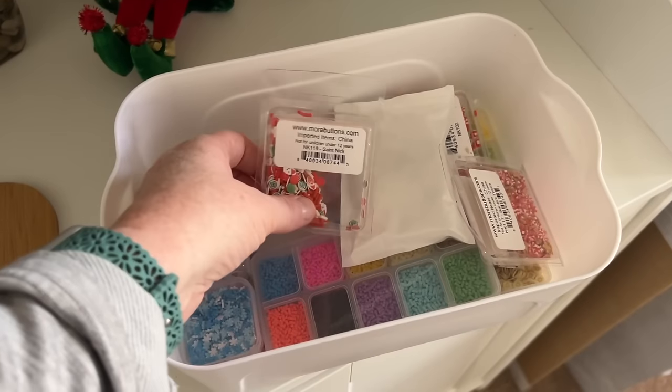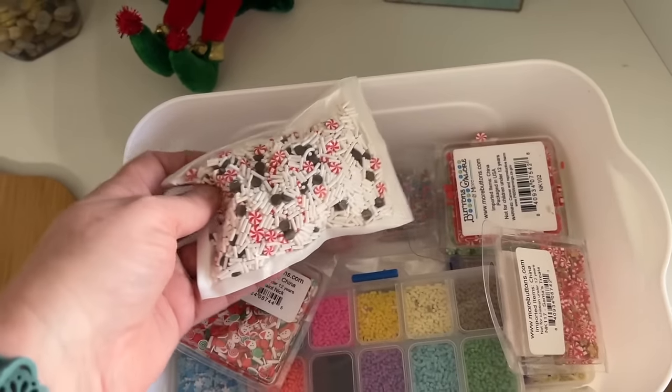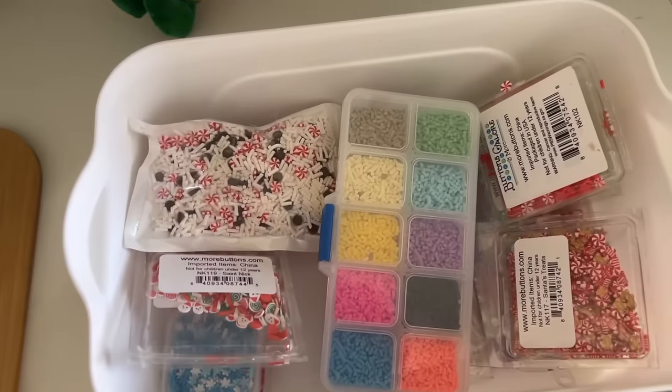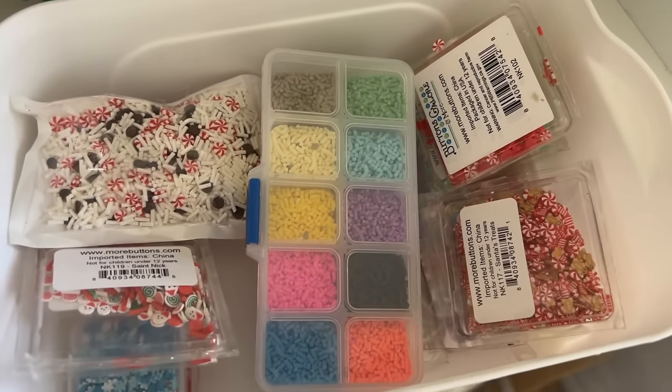The next item I recommend for your stash — not going to be a surprise — faux sprinkles. I love faux sprinkles and they make them for pretty much anything. They're typically made out of polymer clay that's sliced up. They've got them for all kinds of seasons, holidays, and different things. You can just throw those sprinkles on so many different types of projects, put them in little jars, do what you want. Faux sprinkles is a good one to have.